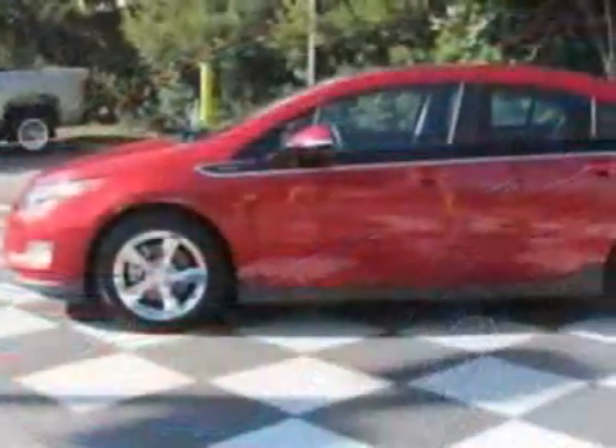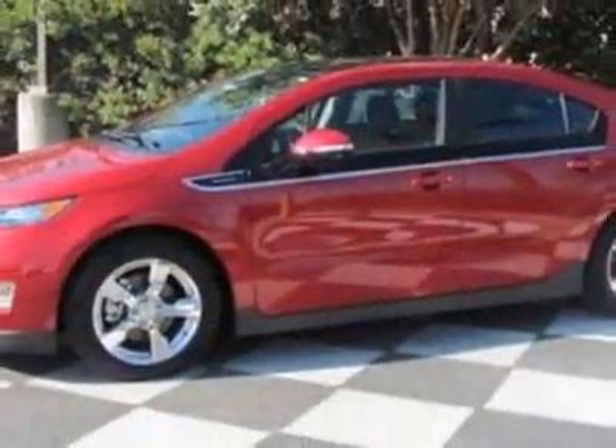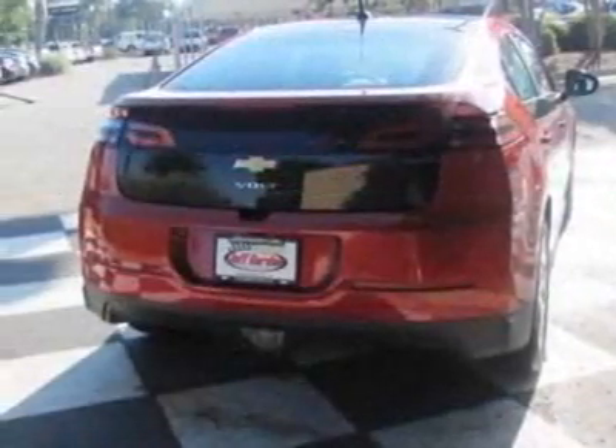This vehicle gets an estimated 35 miles per gallon in the city, and an estimated 40 on the highway. This Volt boasts an engine and has an automatic transmission.